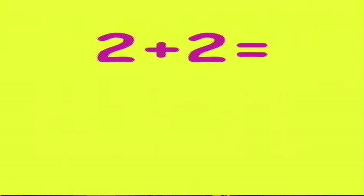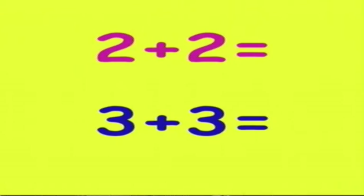One dot plus two dots equals... One plus three dots equals... If you draw three circles on one side and three on the other side on a piece of paper, how many circles do we have? Draw circles and count them.